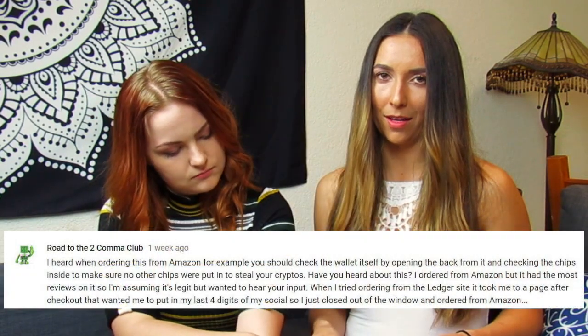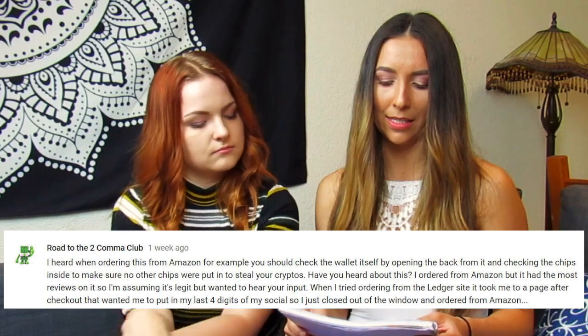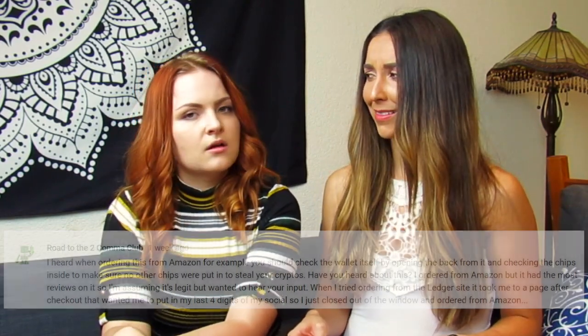Number eleven: Road to Two Comma Club asked, can you open the Ledger and check the back? I would not recommend doing this. This concern comes from buying from third parties to check if it's been tampered with — but I would not buy from a third party in the first place, so you won't need to worry about it. If you try to open it, there's a strong chance you would break your Ledger. Just buy from Ledger itself. I've seen videos of people doing it, but it's a complicated process and you could really damage your hardware.